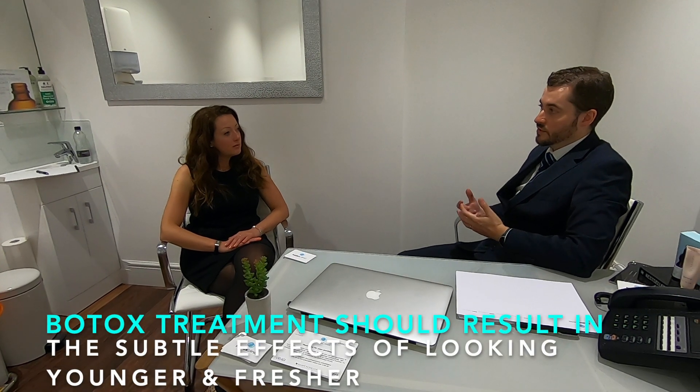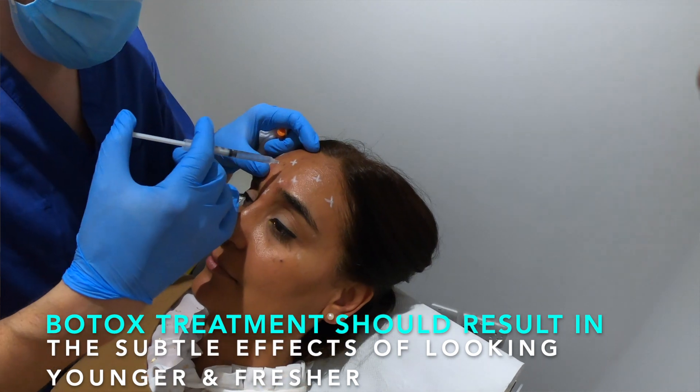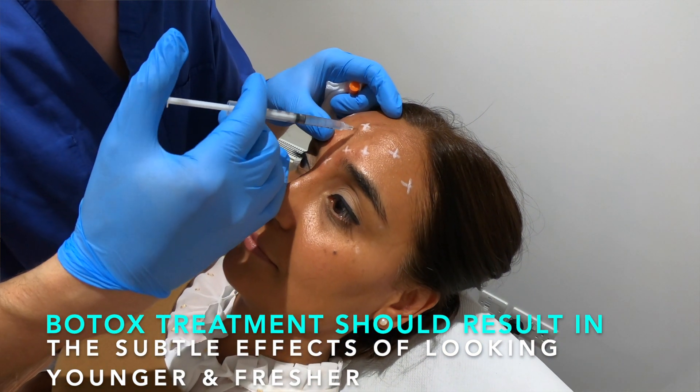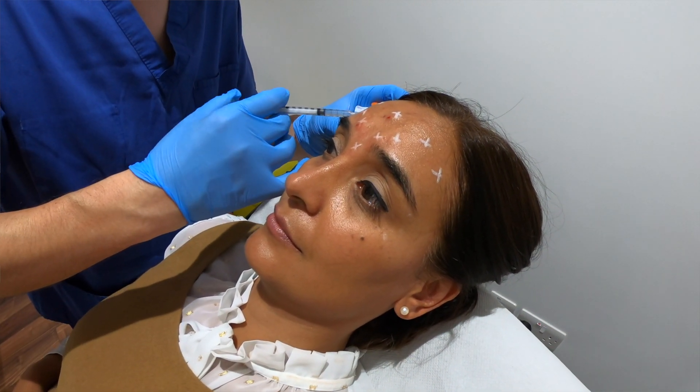What are people trying to achieve by having Botox? So with Botox we're trying to achieve smoother, younger-looking skin, particularly in the upper face, to treat frown lines, surprise lines, laughter lines and so on. We want to do so in a natural way so that people wouldn't even notice you've had treatment — they just think you look younger and fresher.